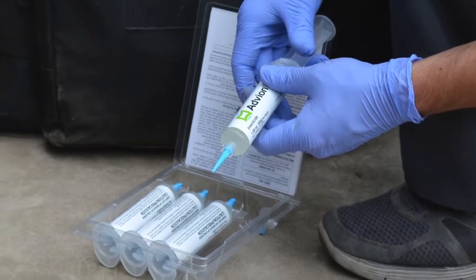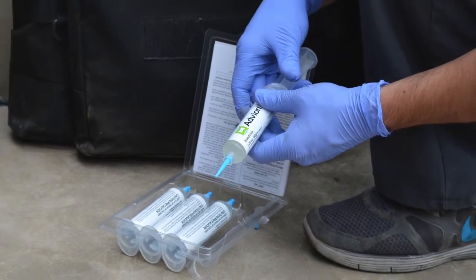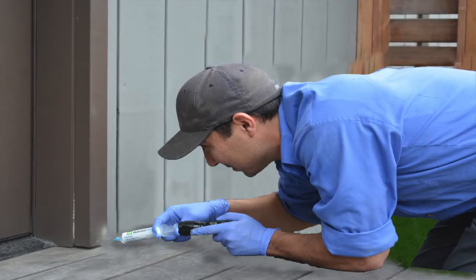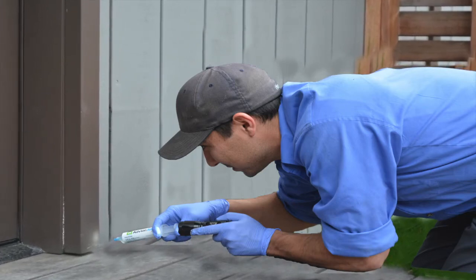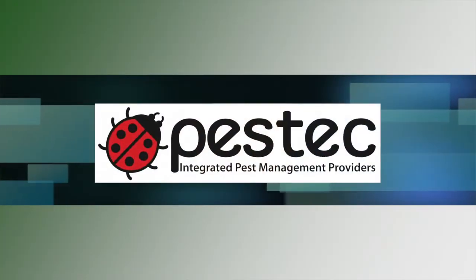Gel formulations of pesticide baits are packaged in small tubes. They are applied in small cracks and crevices where ants are entering, and they are exposed as food sources.